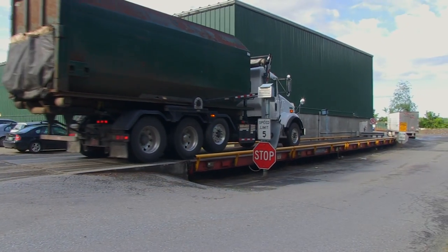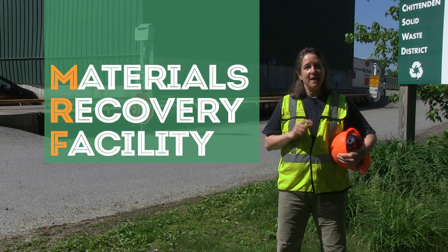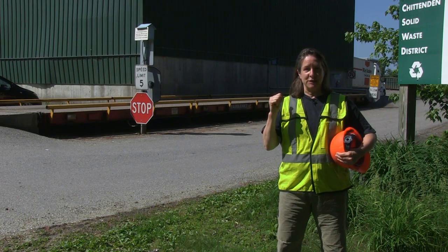This is the first stop on the journey: CSWD's Materials Recovery Facility, or MRF for short. Thanks to you, more than 80 million pounds of recyclables are processed in this building each year.